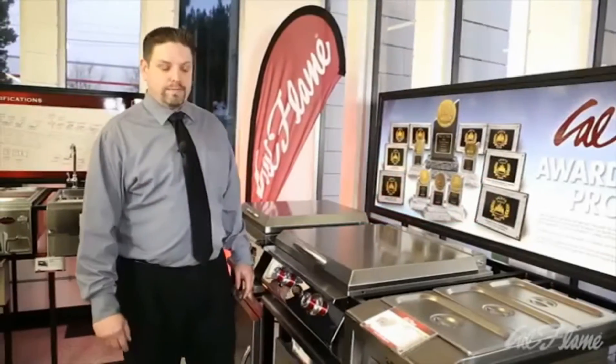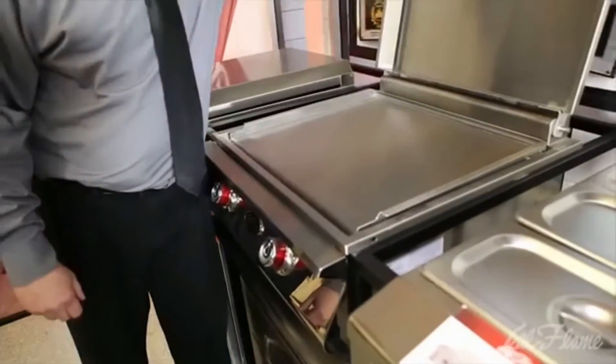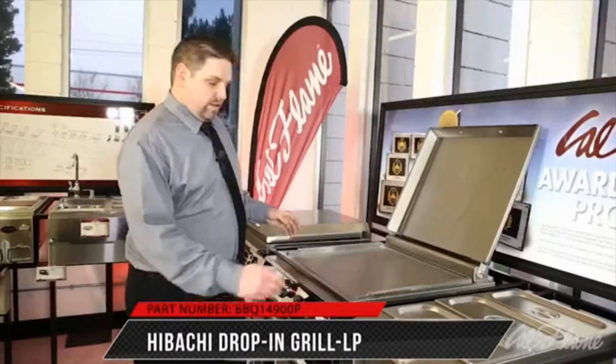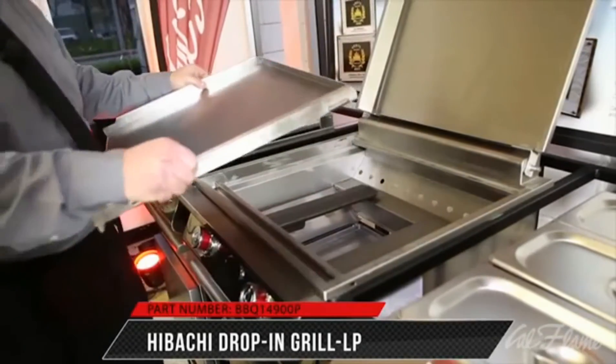With the gaining popularity of teppanyaki cooking, CalFlame offers a hibachi grill. The hibachi grill comes with a solid cast stainless steel griddle tray that weighs over 40 pounds.